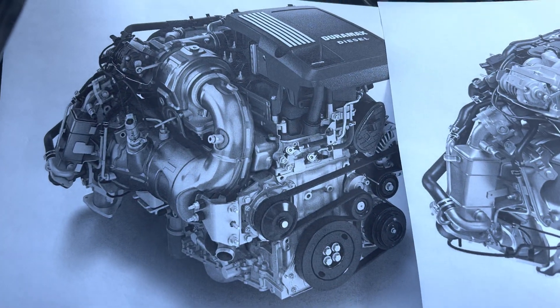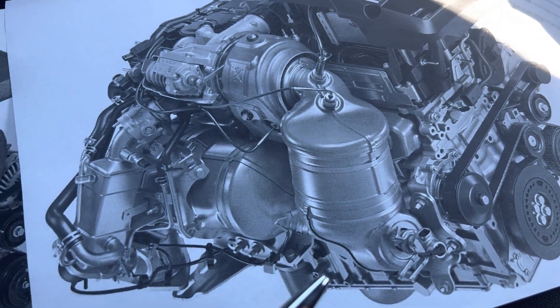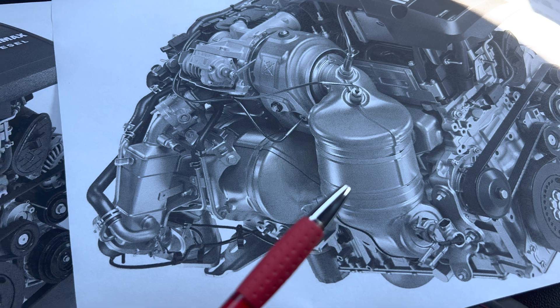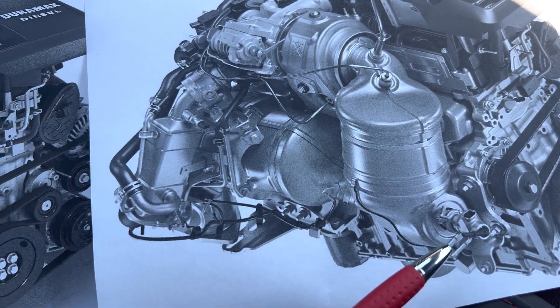They didn't mention anything about emissions changes, but we knew it was coming, and here it is — the separation of the DOC. That's a mega-sized DOC on there. And then they also moved the injector for the DEF fluid, the DEF injector.